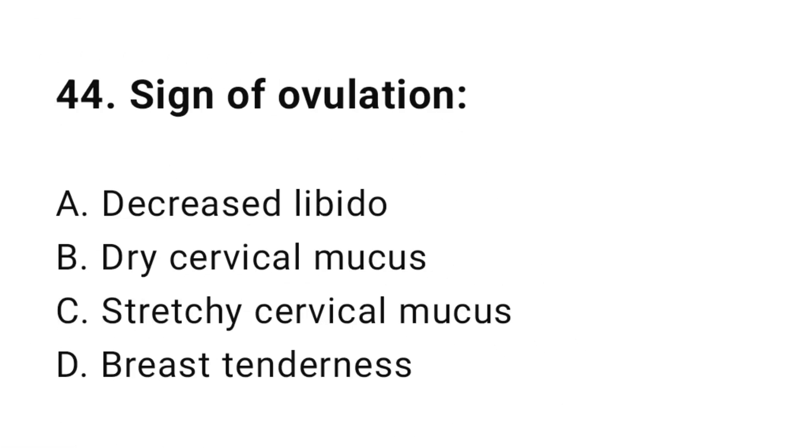Question number forty-four: Sign of ovulation? The correct answer is C, stretchy cervical mucus.